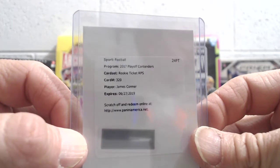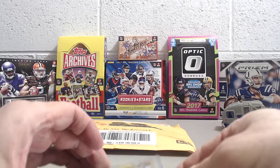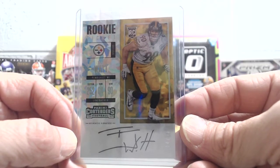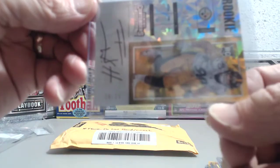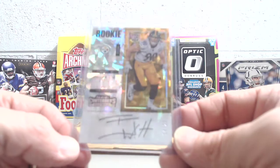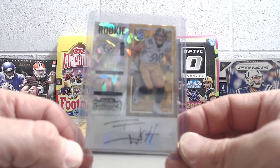We got a James Conner redemption — this is the rookie ticket RPS, the on-card. And the biggest hit of the break was this one here, so we were really happy about it: a Cracked Ice. We've pulled one Cracked Ice before and it was a no-name guy out of 2014 Contenders, pulled out of a blaster. This is actually a bigger name — TJ Watt, 14 of 25. TJ Watt is JJ Watt's brother, and he's doing really well this year. The Cracked Ice is one of the coveted cards out of Contenders. This one is a sticker auto — not on-card on this product — but still a really cool card.